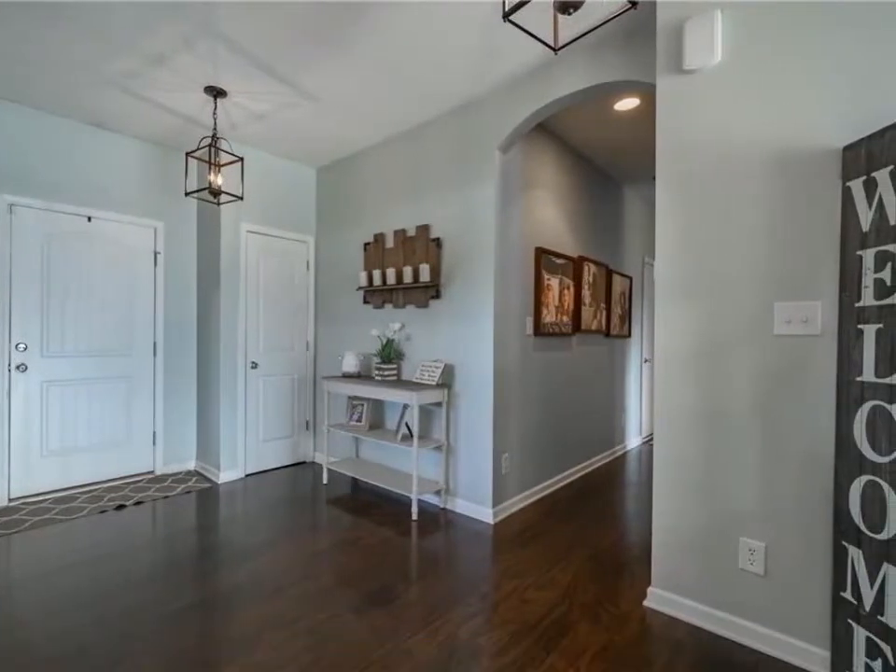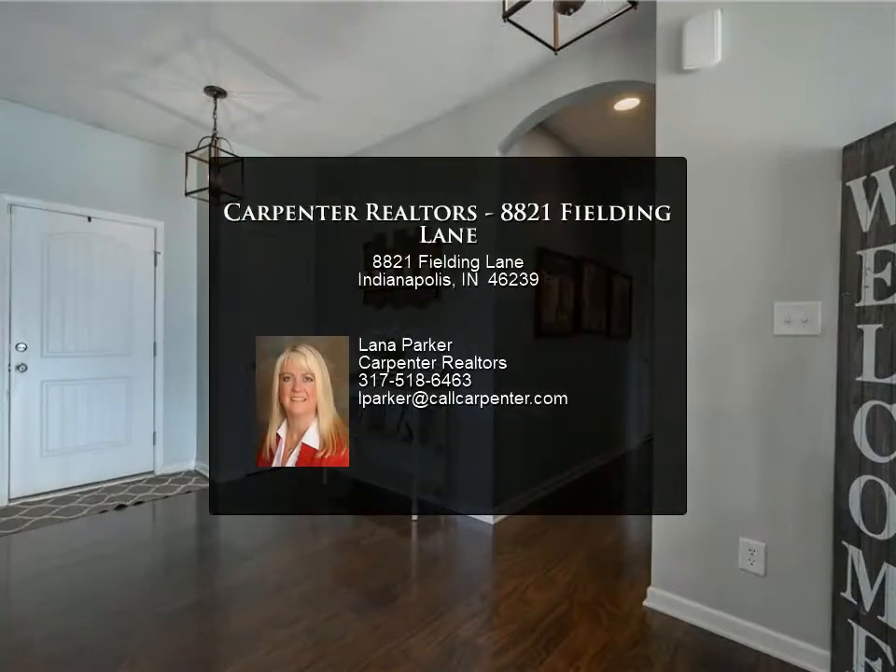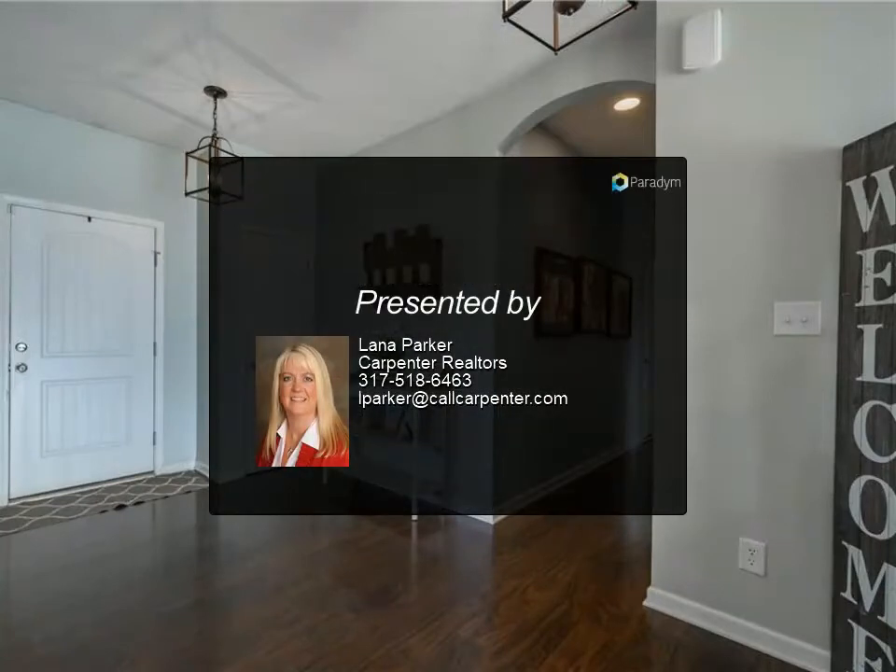For more information, review the details below or contact Lana Parker at 317-518-6463.